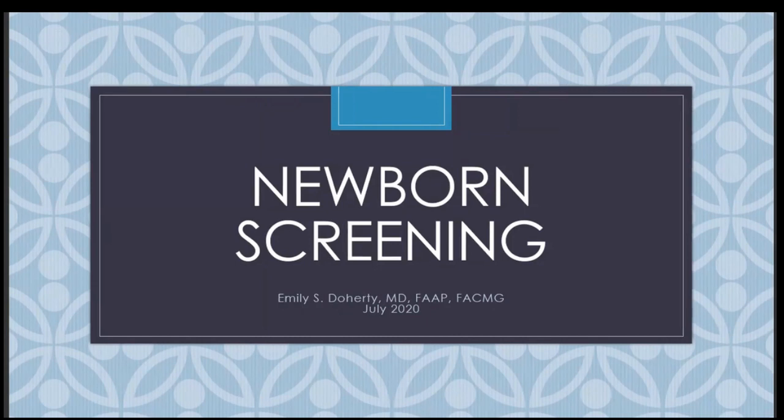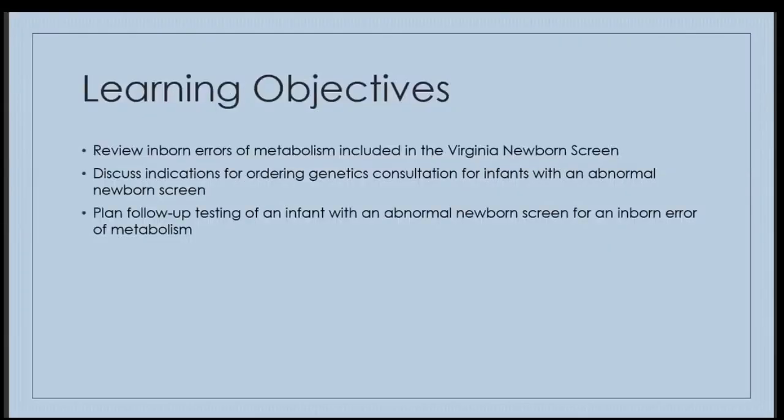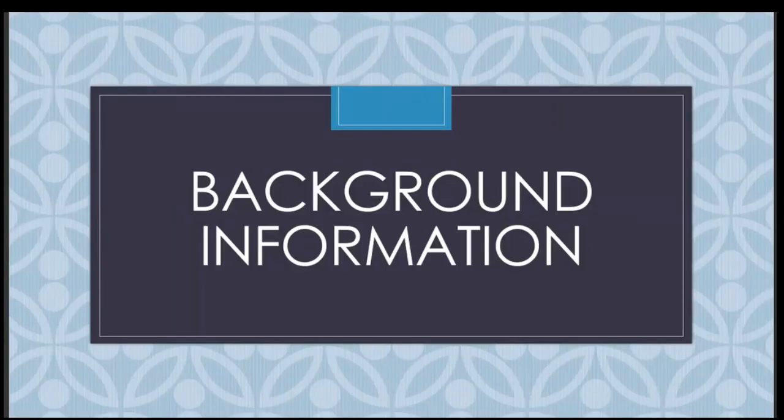Today, we're going to talk about newborn screening. I don't have any financial disclosures. The objectives of our talk: we're going to review the inborn errors of metabolism included in the Virginia newborn screen, talk about indications for ordering genetics consultation in infants with an abnormal newborn screen, and plan follow-up testing of an infant with an abnormal newborn screen for an inborn error of metabolism. Let's talk about why the newborn screen is important and how it was developed.